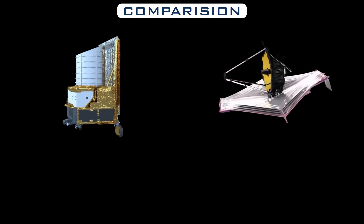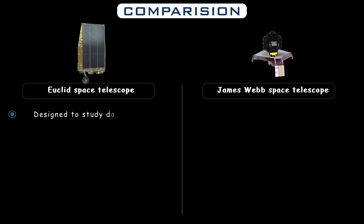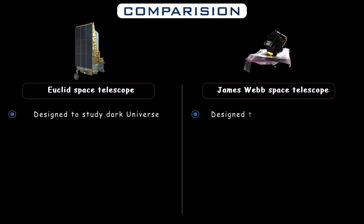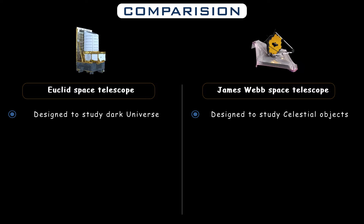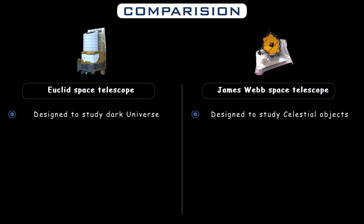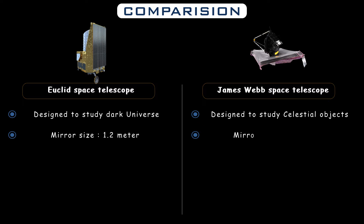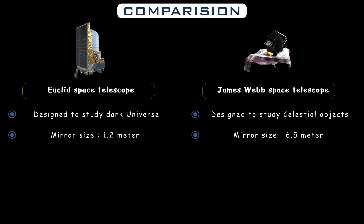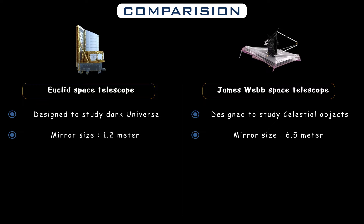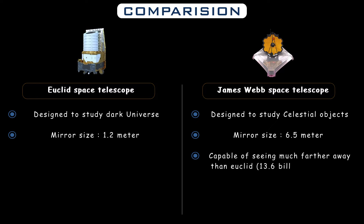The Euclid telescope is designed to study the dark universe, while the JWST is designed to study a wide range of celestial objects such as stars, galaxies, and exoplanets. Euclid is a much smaller telescope with a 1.2-meter mirror, while the JWST has a much larger mirror at 6.5 meters. This means the JWST can collect much more light and observe objects that are much fainter and farther away than Euclid.